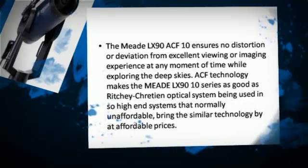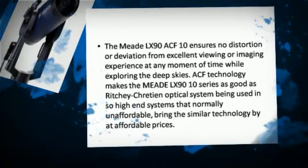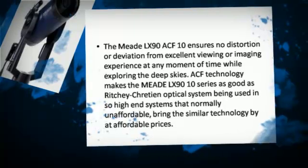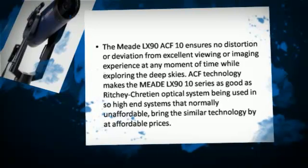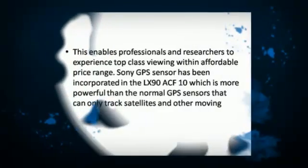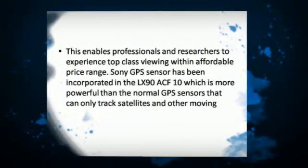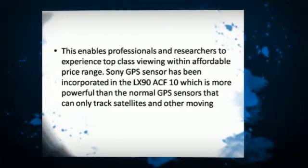ACF technology makes the Meet LX9010 series as good as the Ritchey-Chrétien optical system used in high-end systems that are normally unaffordable, bringing similar technology at affordable prices. This enables professionals and researchers to experience top-class viewing within an affordable price range.